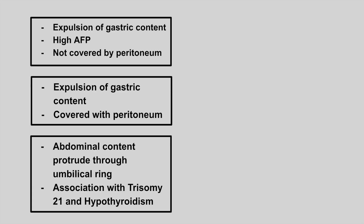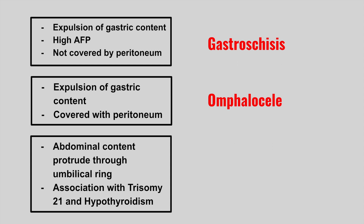The first one is a newborn presenting with an expulsion of gastric contents, a high AFP that's not covered by the peritoneum. This is gastroschisis. The next one is an expulsion of gastric content that is covered by the peritoneum. This is omphalocele.